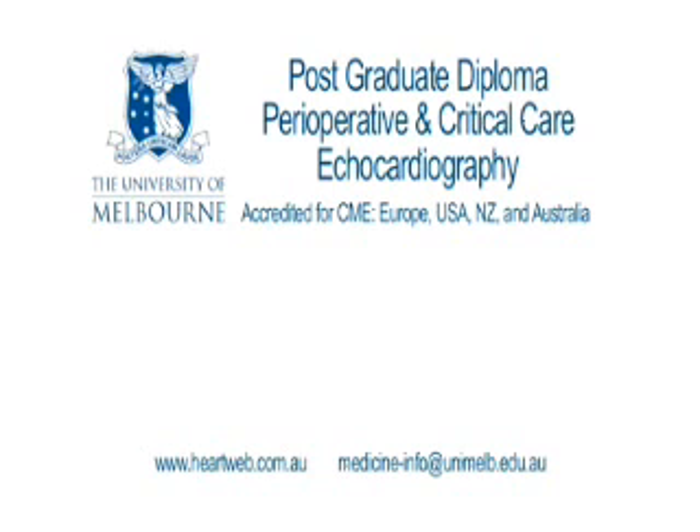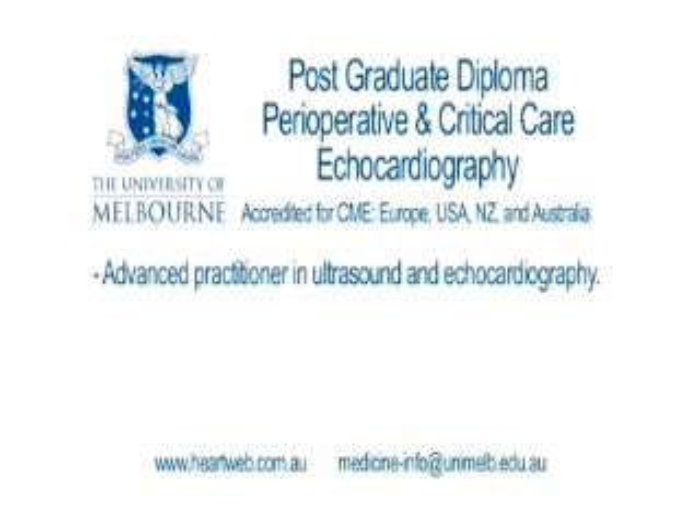To become an advanced user, however, you need to acquire an extensive knowledge base. In my experience, the acquisition of images is not that hard, but the real hurdle to becoming an advanced practitioner is to acquire the knowledge base. At the University of Melbourne, we have developed a postgraduate diploma course in perioperative and critical care echocardiography. This aims to teach you the extensive knowledge base sufficient to become an advanced practitioner.